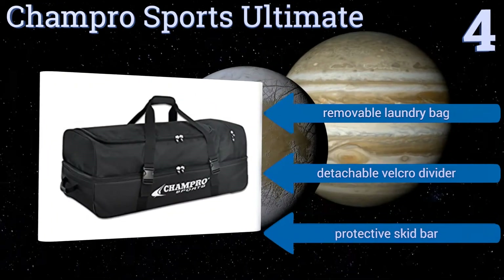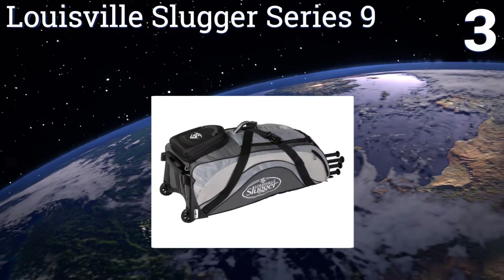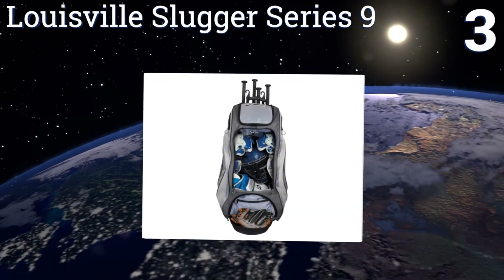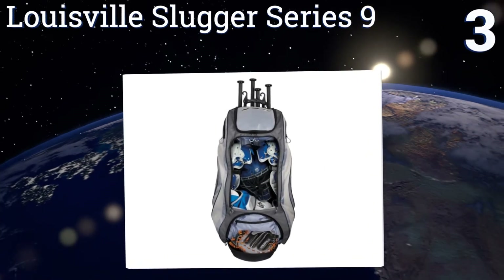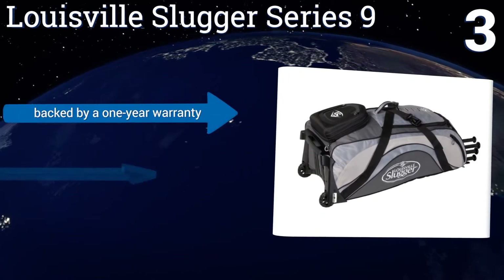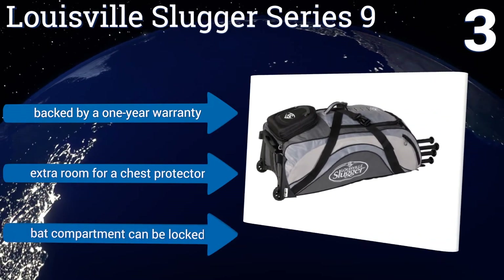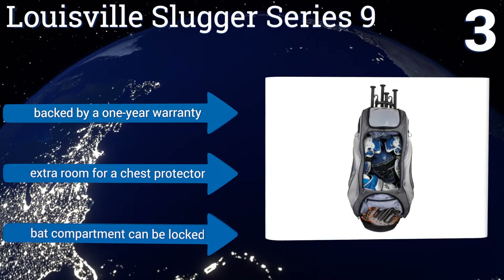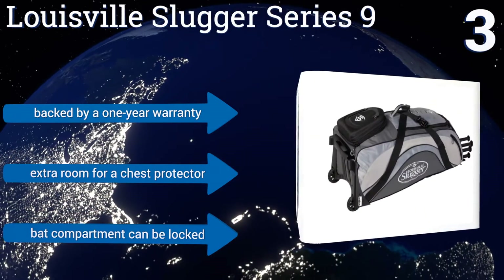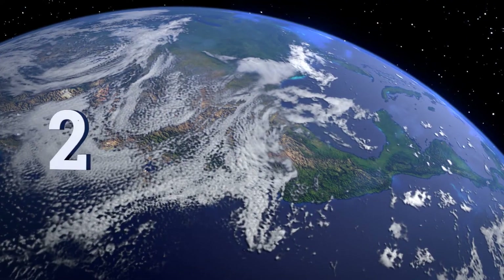Nearing the top of our list at number three, the Louisville Slugger Series 9 has an inverted wheel design that provides higher clearance than other brands. This allows you to pack more weight without worrying about dragging the bottom and wearing it out. It also has holsters and compression straps for securing gear. It's backed by a one-year warranty and includes extra room for a chest protector and a lockable bat compartment.